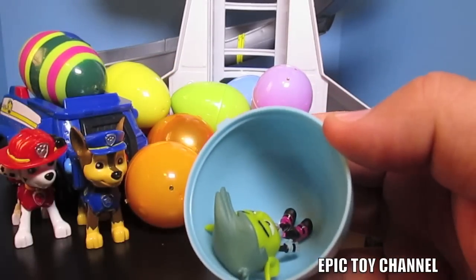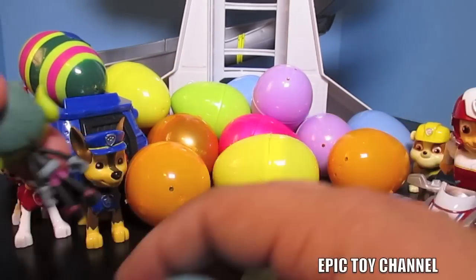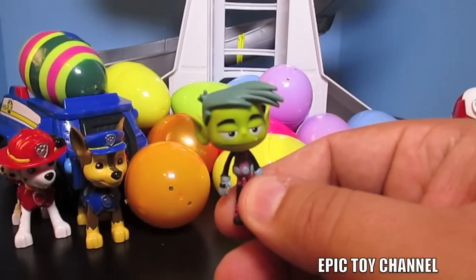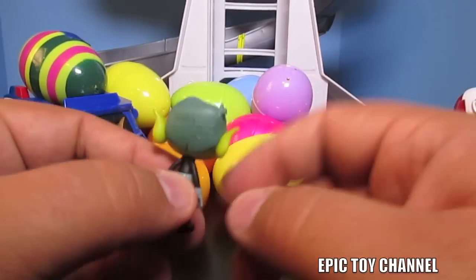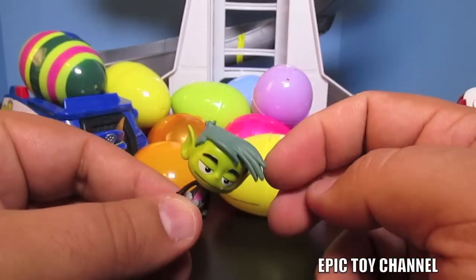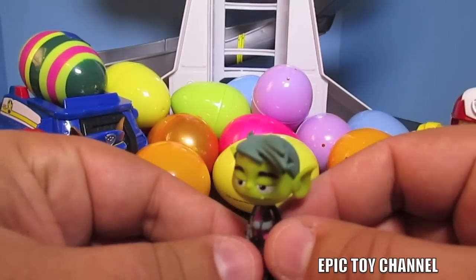We recently introduced Teen Titans Go on Epic Toy Channel - we love Teen Titans Go. This is Beast Boy. He has the coolest hair and pretty cool ears. That's so cool.